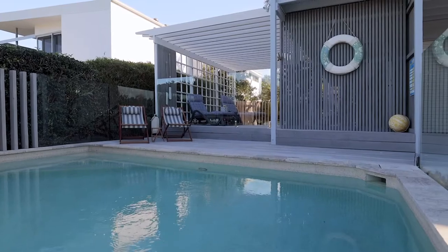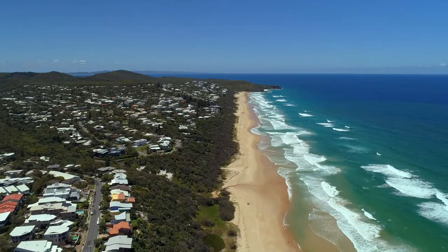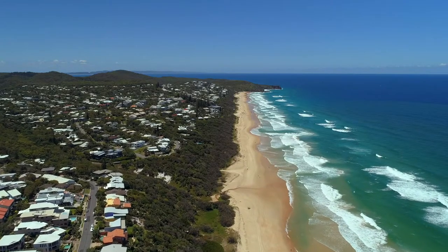All this positioned an easy 400-metre stroll to the golden sands of Sunrise Beach. You must come and check this one out for yourself — the relaxed coastal lifestyle awaits you.